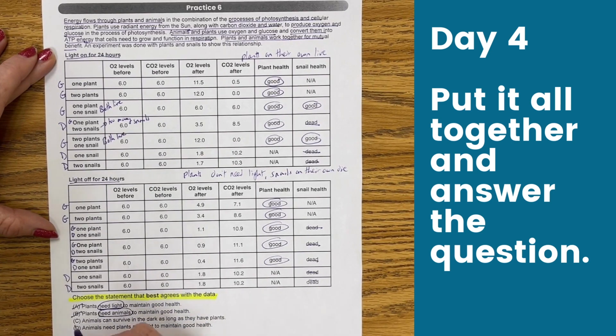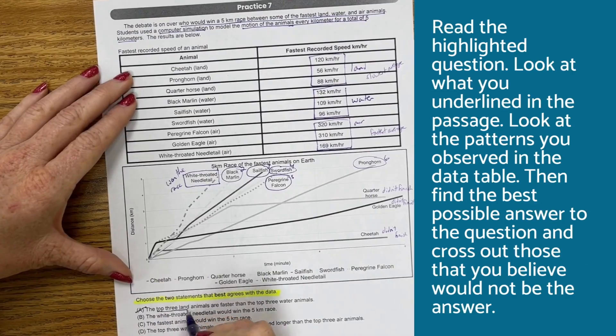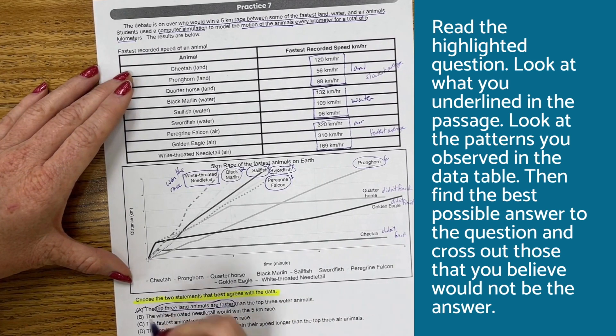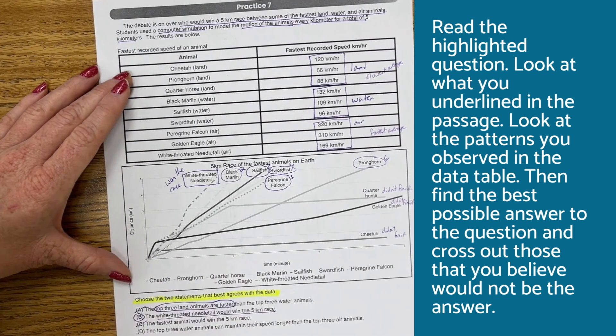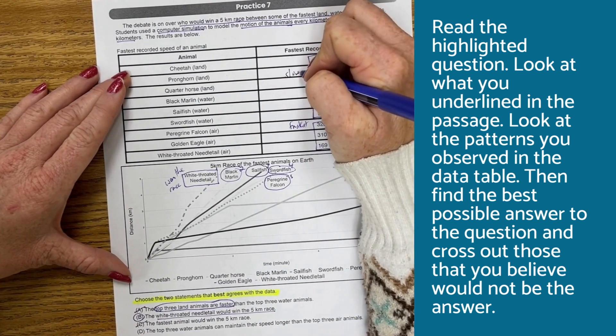On day four, put it all together and answer the question. Read the highlighted question, look at what you underlined in the passage, look at the patterns you observed in the data table and graphs. Then find the best possible answer to the question and cross out those that you believe would not be the answer.